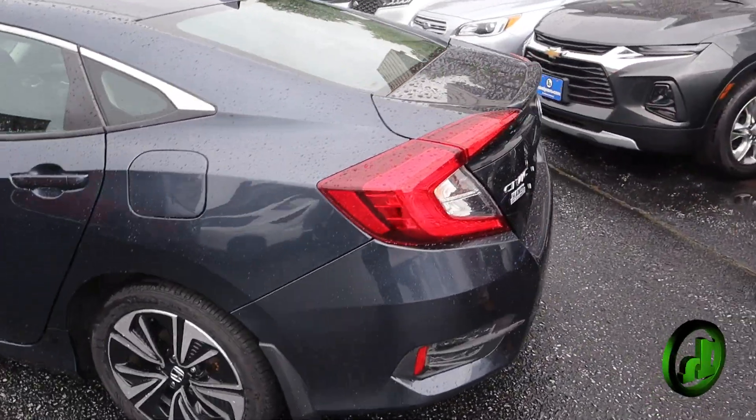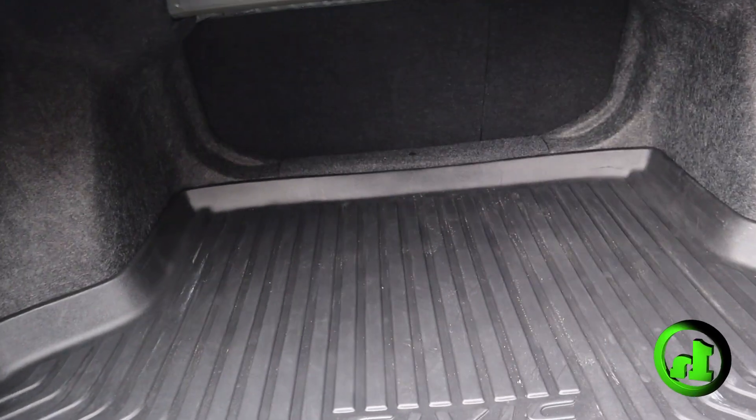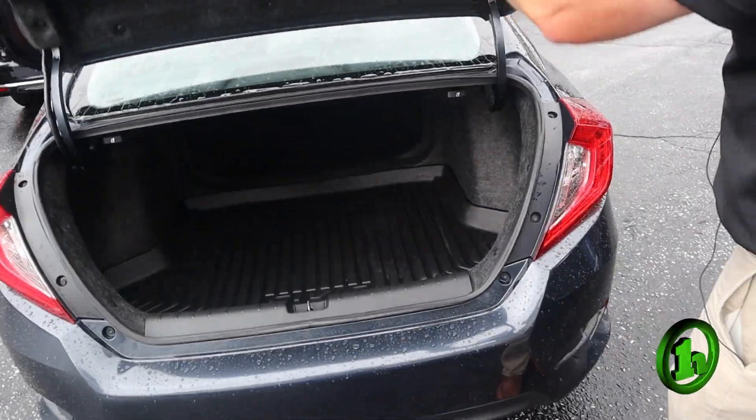Go around back and pop the trunk, let you take a look inside. Tons of space. Back seats fold down, giving you even more room for storage if needed.